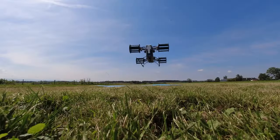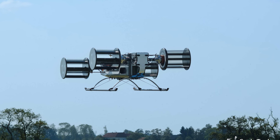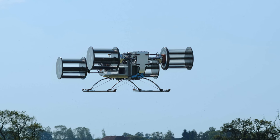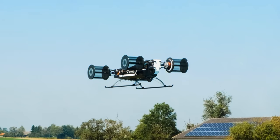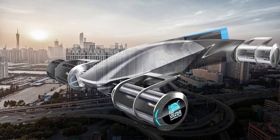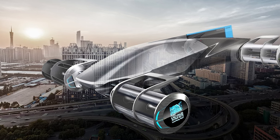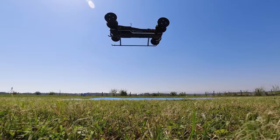So folks, keep your eyes on the skies and your wallets ready, because the future of personal air travel is closer than we think. Who knows — you might soon be sitting in your own flying car, sipping coffee and complaining about traffic in the sky lane. But for now, stay tuned for more awesome tech news right here on the Cool Ideas channel, and remember: hit that subscribe button and stay cool.